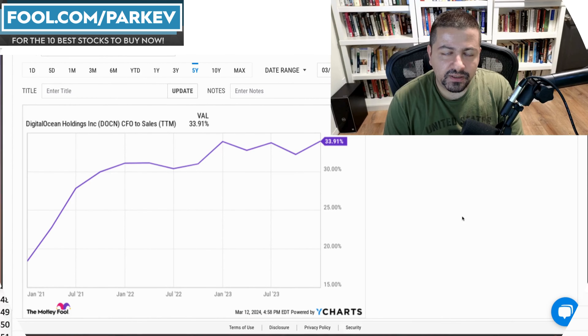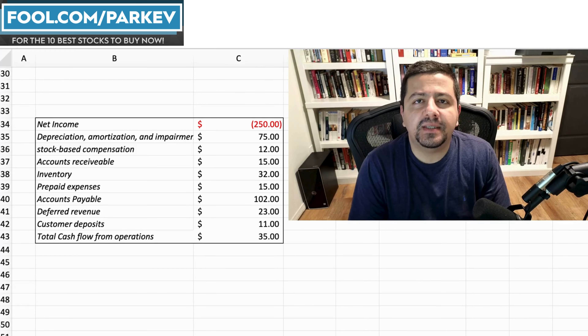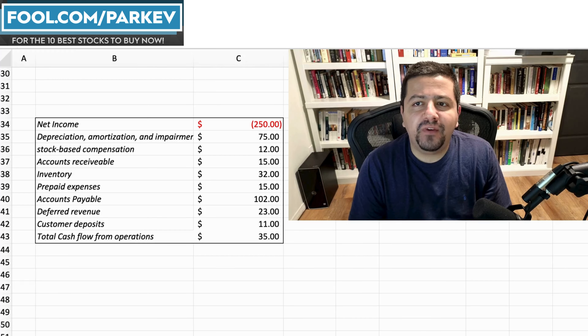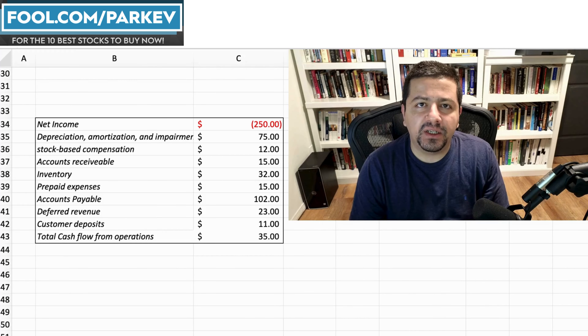Now look at this metric increasing — from negative 6% in 2021 all the way up to 4.73% in the most recent trailing 12-month period. That's up even more significantly if you look back over 2023. The company made improvements to the bottom line and expense structure, and now it's demonstrating leverage and economies of scale.